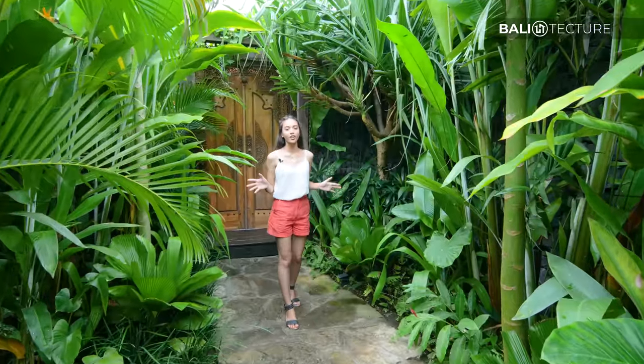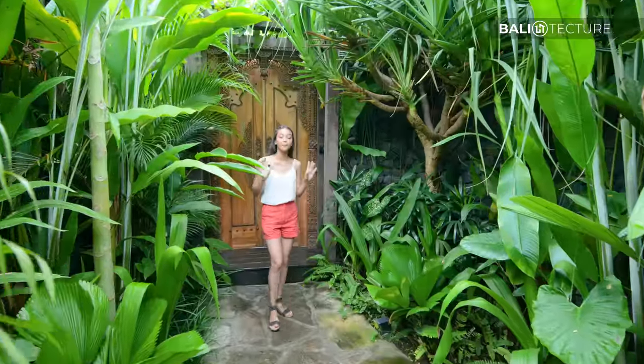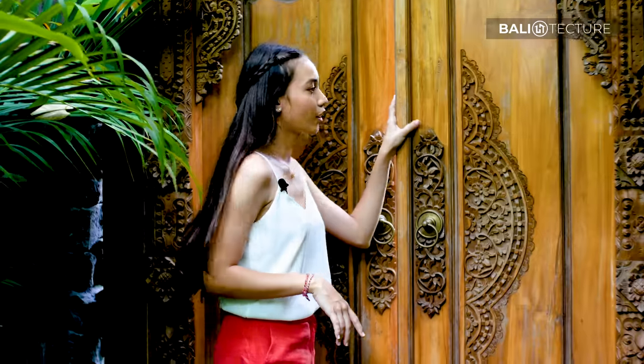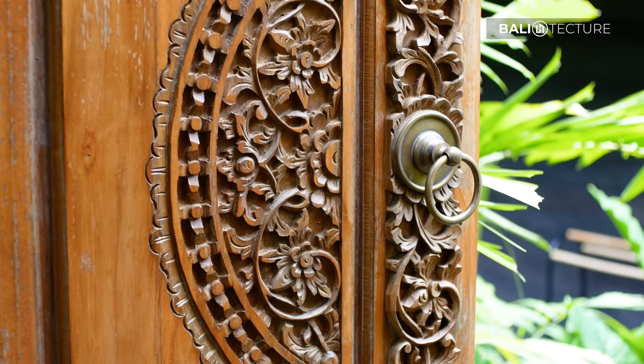At Desa Hei they've got this traditional Balinese architecture design but also with the mixture of modern, so when you walk in you've got these traditional Balinese carved wooden doors.